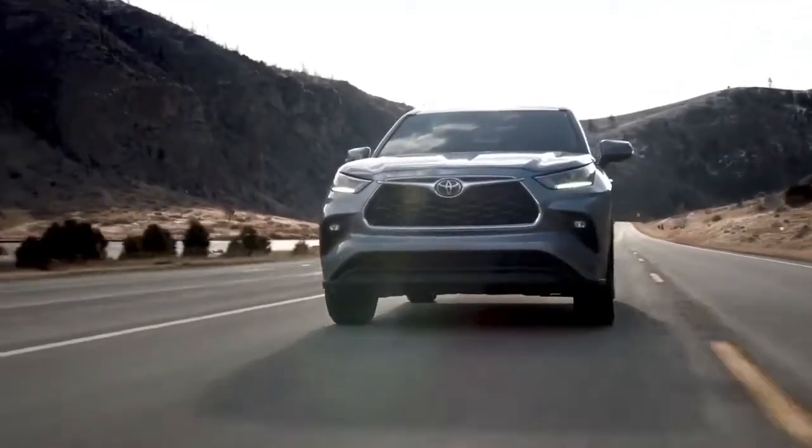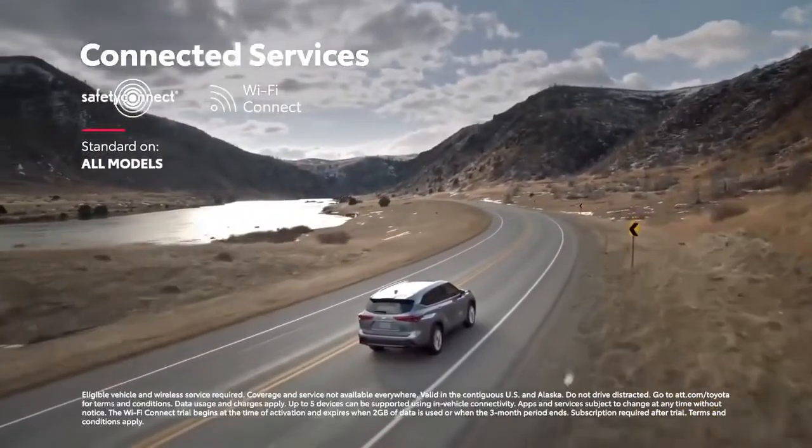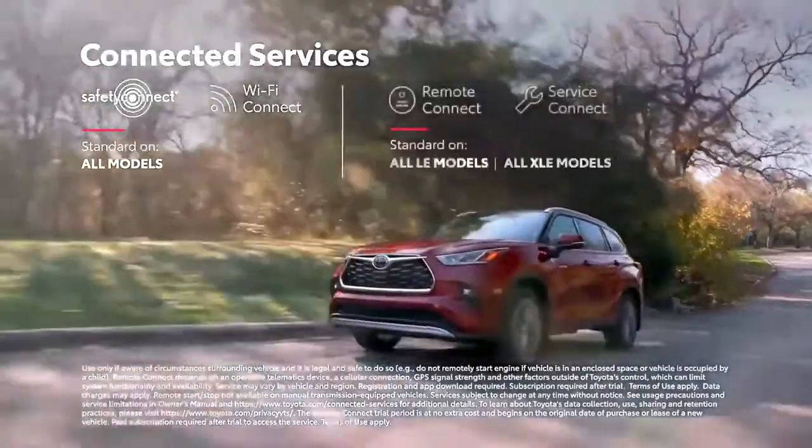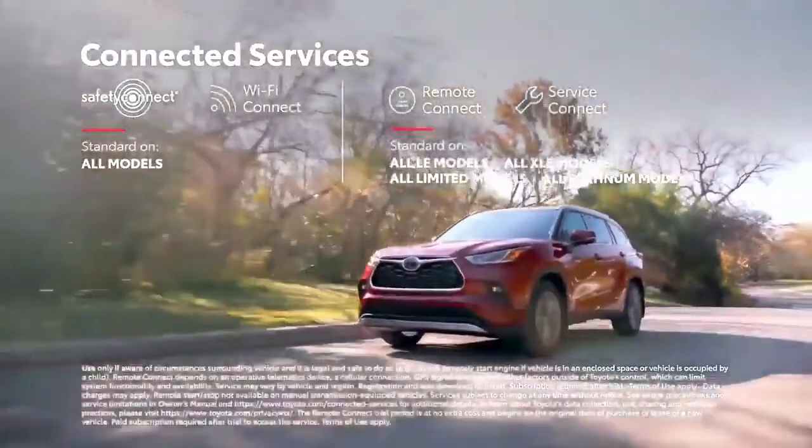Highlander also supports Toyota's line of connected services, including standard Wi-Fi Connect compatibility on all models, and available remote connect to locate your vehicle, lock or unlock the doors, and even start the engine, all from your mobile device.